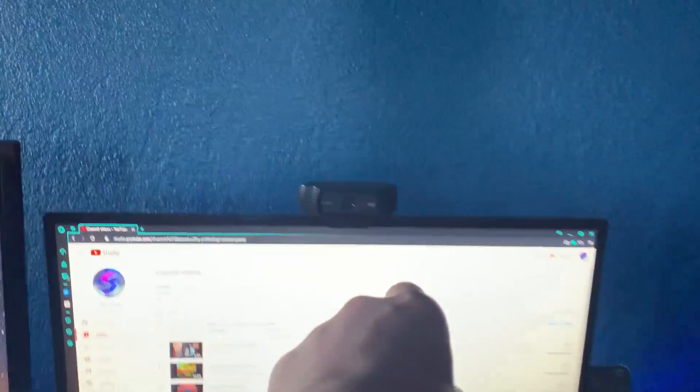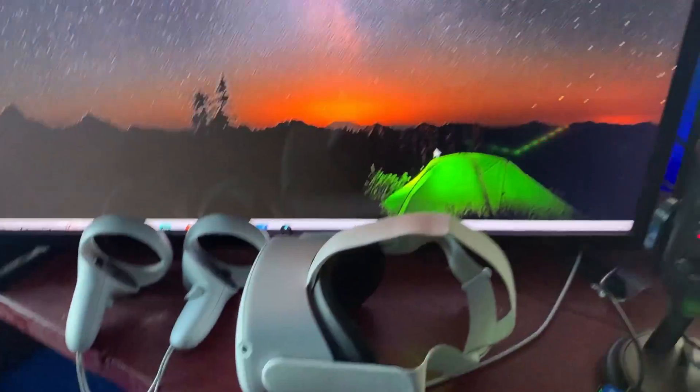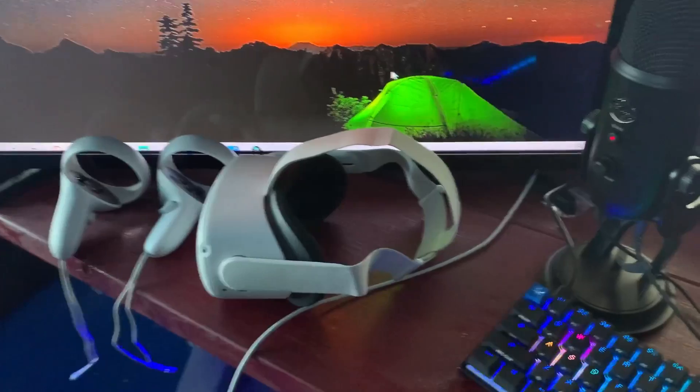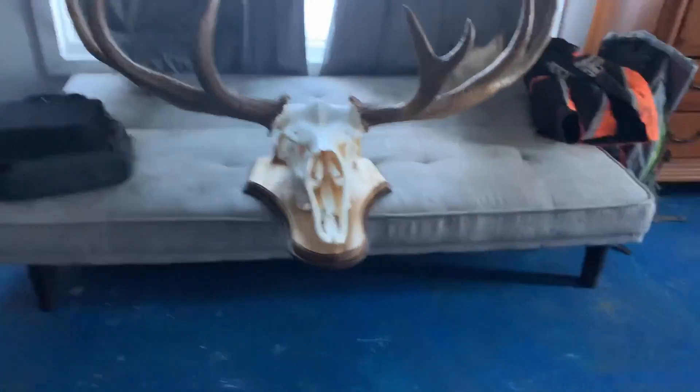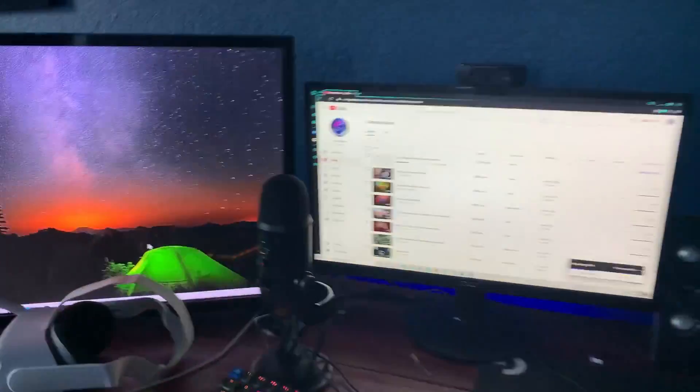Got the Logitech face cam. I have the Quest 2 — got a decent amount of content on that so far. I just got my mouse wrap that I shot last year, and a link cable coming down. That's really it — just a quick little video on my setup.